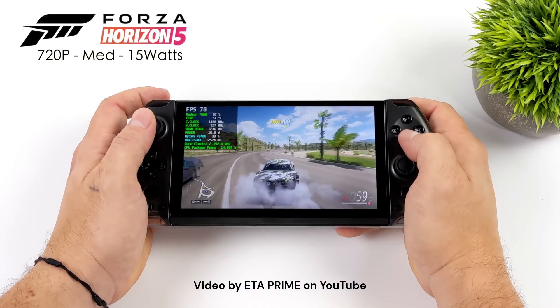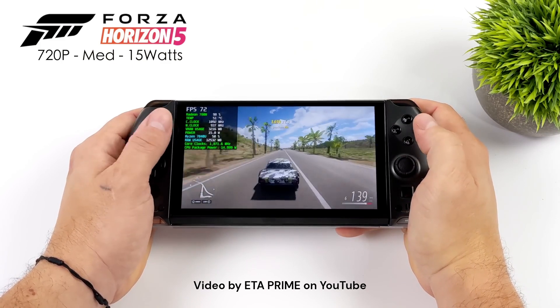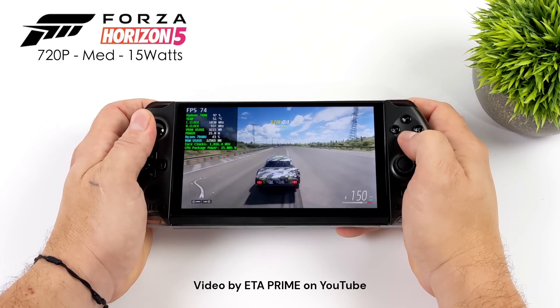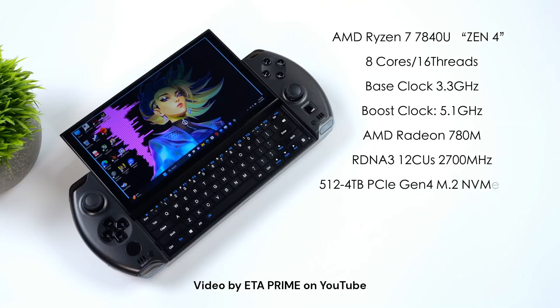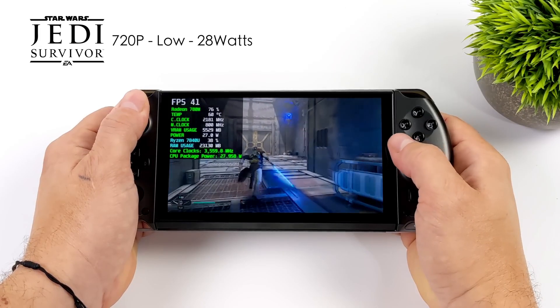Powered by the latest AMD Ryzen APU, this little beast packs a punch, delivering stunning graphics and seamless performance. Choose from three RAM options — 16, 32, or 64GB — and enjoy lightning-fast storage with options from 512GB to a whopping 4TB SSD.